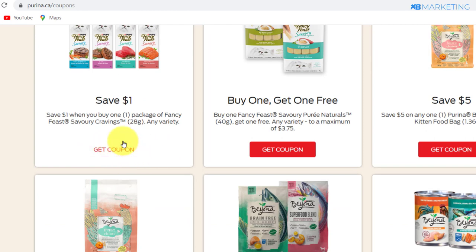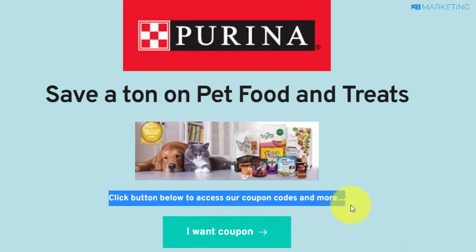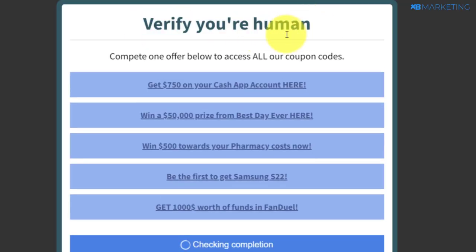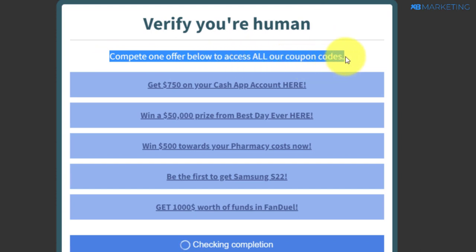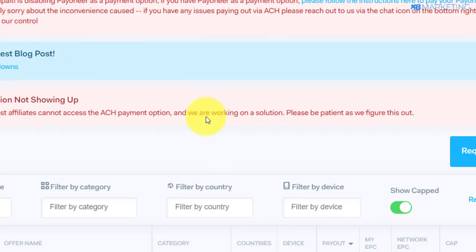You can see it says 'Save a ton on pet food and treats,' with an image of a dog and cat with the product. It says 'Click on the button below to access our coupon codes.' The button says 'I want coupon,' and if I click on this button, a content locker is going to pop up saying 'Verify you are a human' and 'Complete one offer below to access all of our coupon codes.' These sweepstake offers are going to pop up, and once people complete these offers, you are going to make money — over $5 for just one conversion.